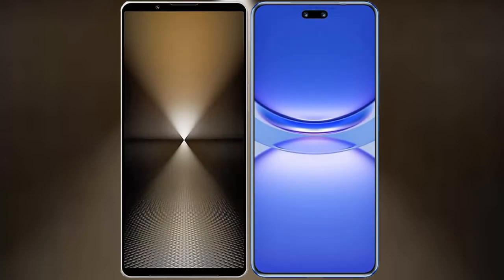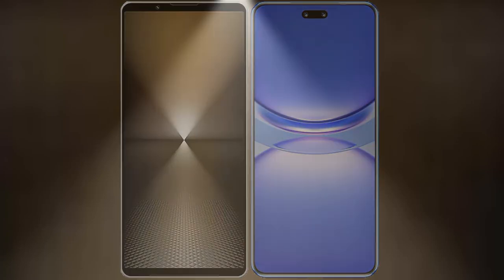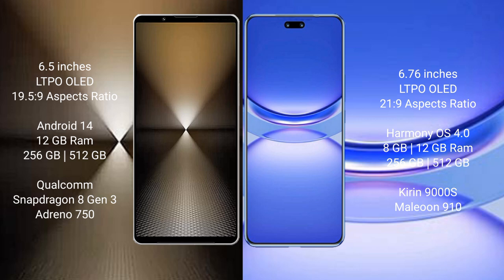I will compare the new Sony Xperia 1 Mark VI with Huawei Nova 12 Pro. Sony Xperia 1 Mark VI features a 6.5-inch LTPO OLED display with a 19.5:9 aspect ratio. Huawei Nova 12 Pro features a 6.76-inch LTPO OLED display with a 21:9 aspect ratio.